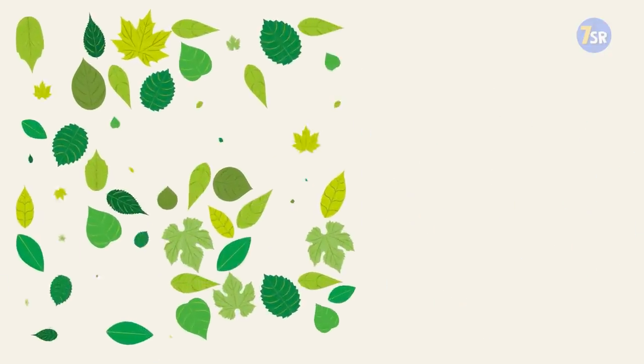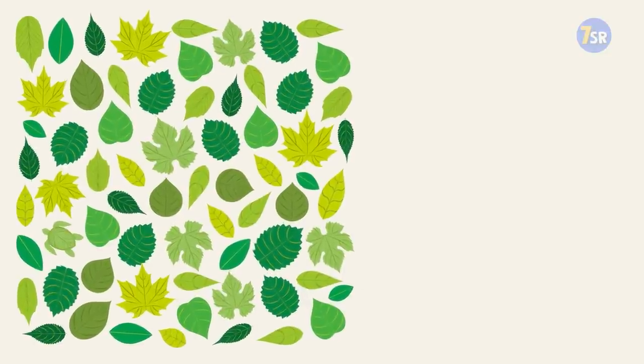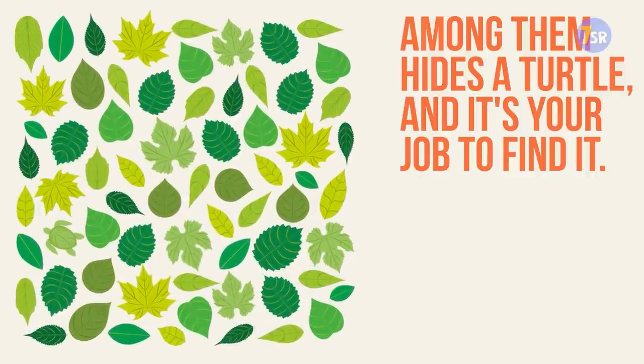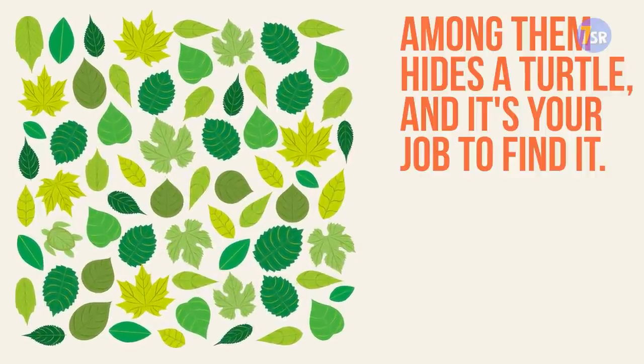Picture number eight. In this picture I see a lot of leaves. Actually, it's not that simple — among them hides a turtle, and it's your job to find it. Your 15 seconds starts now.